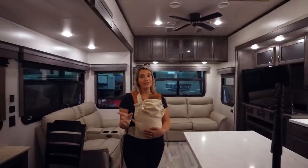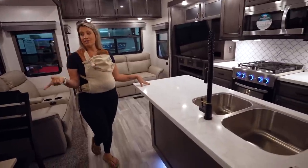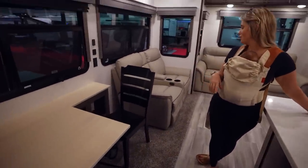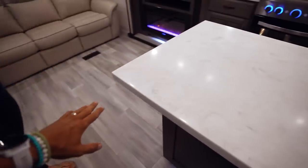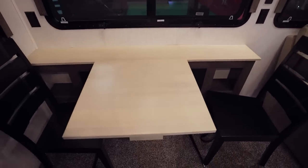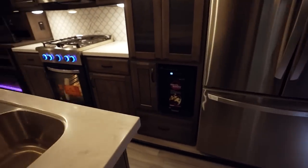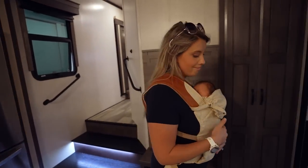I like this kitchen better than the last fifth wheel we just looked at because it does have more counter space. What I don't like about this layout is how small the dining room table is — this thing is huge but it's half the size of our Airstream's dining room table. You could put a couple of bar stools here and use this, because it's basically a party for two right there. Oh, it has a wine refrigerator! We don't have space for one in our Airstream.